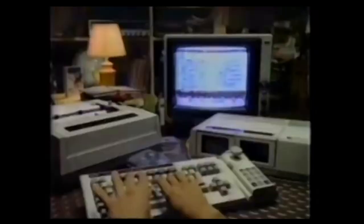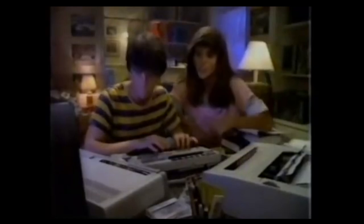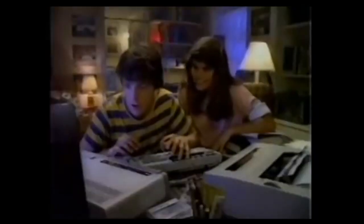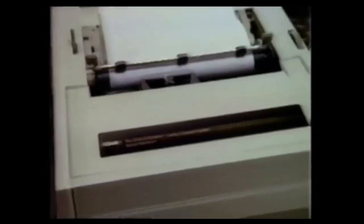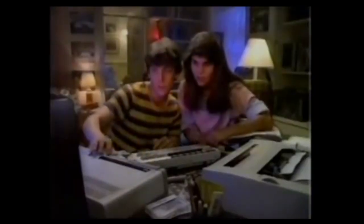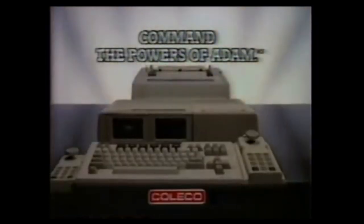Command the powers of Atom with professional keyboard, high-speed memory drive, and built-in word processor program, all in one package. Oops, you've got to start over. Relax — Atom, you've got a paragraph. Is that legal? And criminal. Atom, even a letter-quality daisy wheel printer. You did it! Atom, my launch sequence. Is that legal? Command the powers of Atom and program your future.